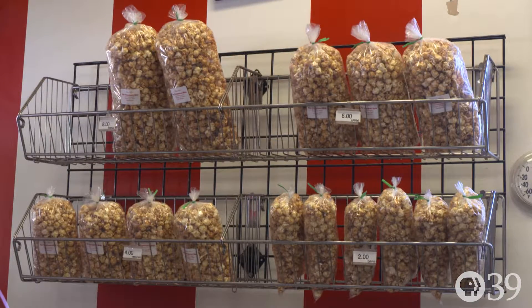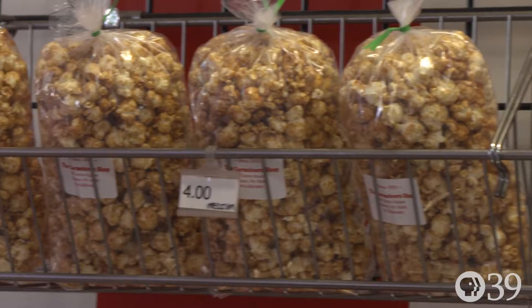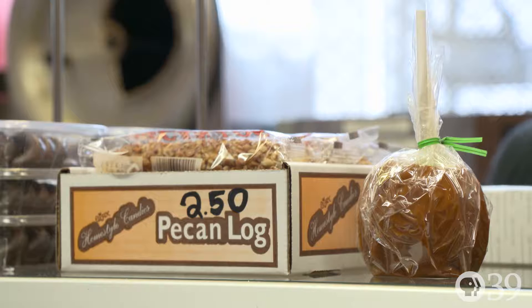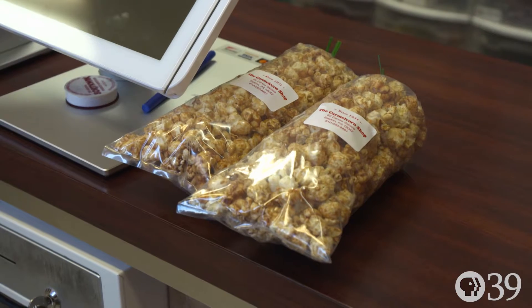Caramel corn and caramel corn are two different things. Caramel corn — when you say it, it's C-A-R — and that's the coating that we make, which is homemade, to coat our popcorn with. The caramel you are used to, the brown chewy caramel, is not the same as what we use to coat our caramel corn with.